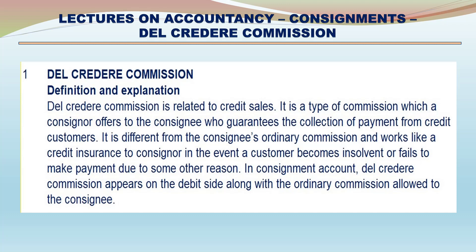Del Credere Commission - Definition and Explanation. Del Credere Commission is related to credit sales. It is a type of commission which a consignor offers to the consignee who guarantees the collection of payment from credit customers. It is different from the consignee's ordinary commission and works like credit insurance to the consignor in the event a customer becomes insolvent or fails to make payment due to some other reason. In the consignment account, Del Credere Commission appears on the debit side along with ordinary commission allowed to the consignee.